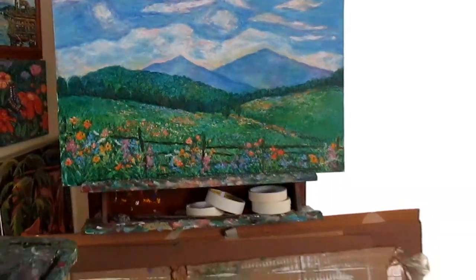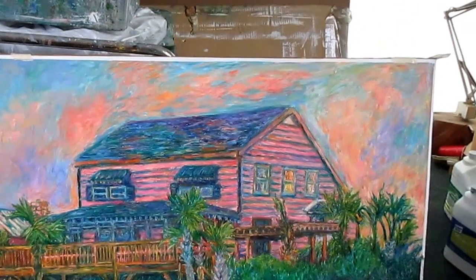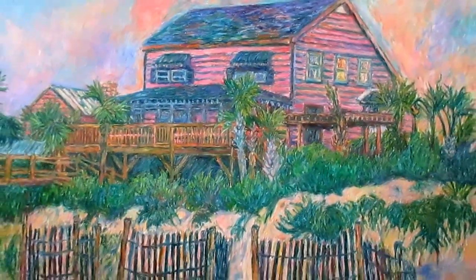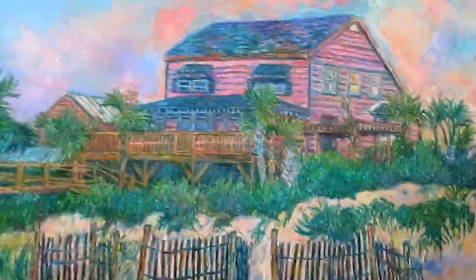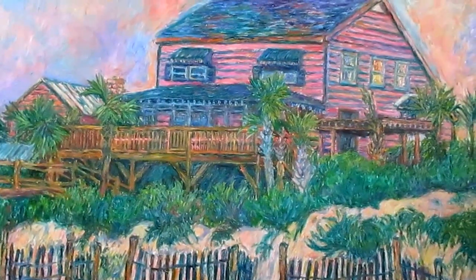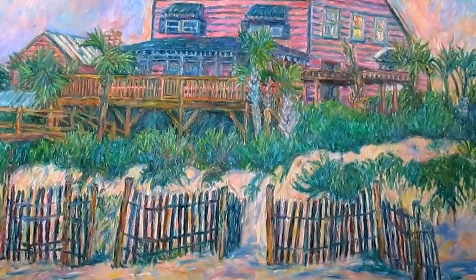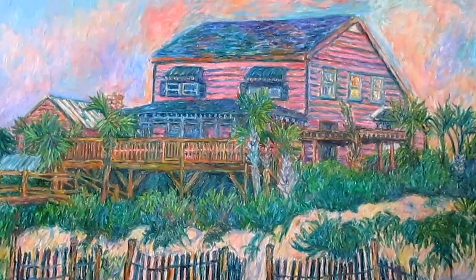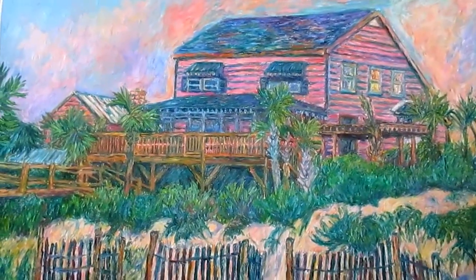I'm going to move back and show you the paintings that I've recently done from Pawleys Island. This one is Pink on the Beach. I really love beach architecture — it's fascinating. The wonderful colors; I'm always really attracted to strong colors, and to see a pink house on the beach is just really a lot of fun. I'm very proud of the color contrast and the essential qualities in this painting.